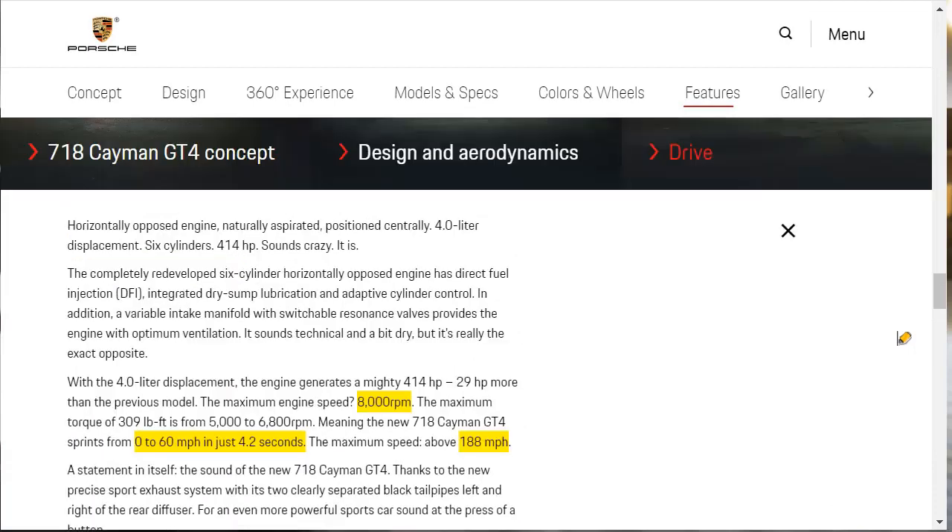Now we're talking about the drive and engine performance. We know that 4-liter engine, 6 cylinders, normally aspirated, revs to 8,000 RPM, makes 309 pound-feet of torque, 29 more horsepower than the previous model, top speed of 188 miles an hour, and 0 to 60 in 4.2 seconds.